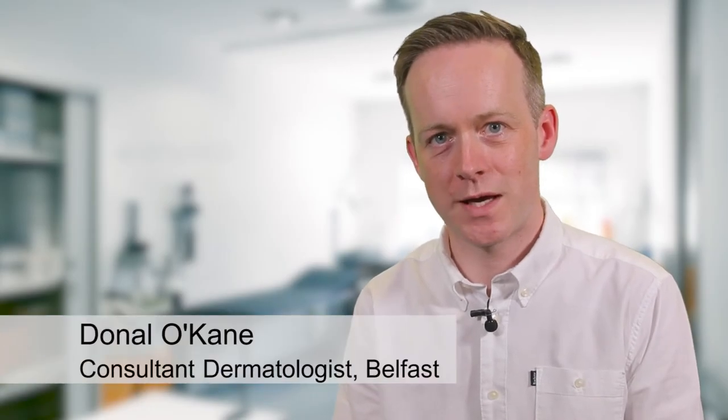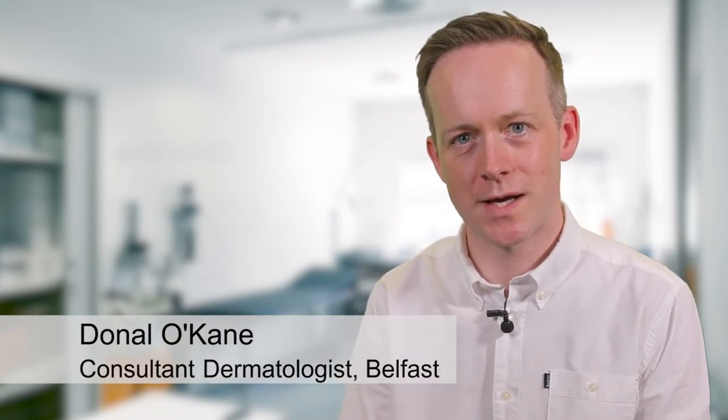Hello, I'm Donal O'Cayne. My colleague Colette McCourt and I are both consultant dermatologists in Belfast, Northern Ireland. We are delighted to have this opportunity to tell you about our British Association of Dermatologists guidelines for the management of cutaneous lupus.